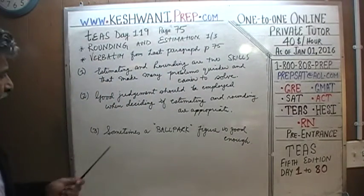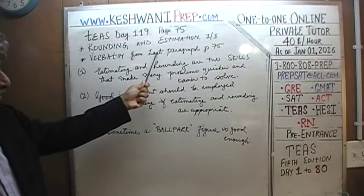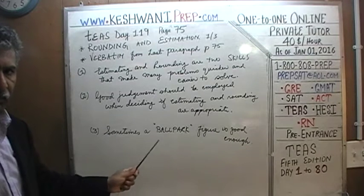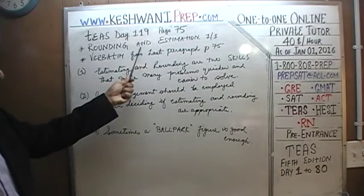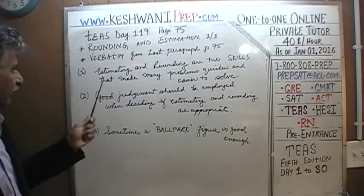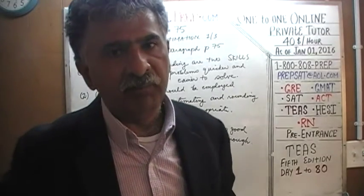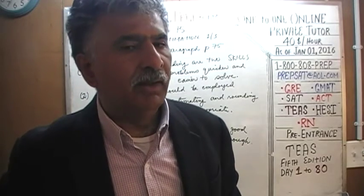There are three sentences here taken verbatim from the very last paragraph on page 75. I want you to turn to page 75. The first sentence says: estimating and rounding are two skills that make many problems quicker and easier to solve. We mustn't try to solve every single problem using the numbers exactly as they are given.